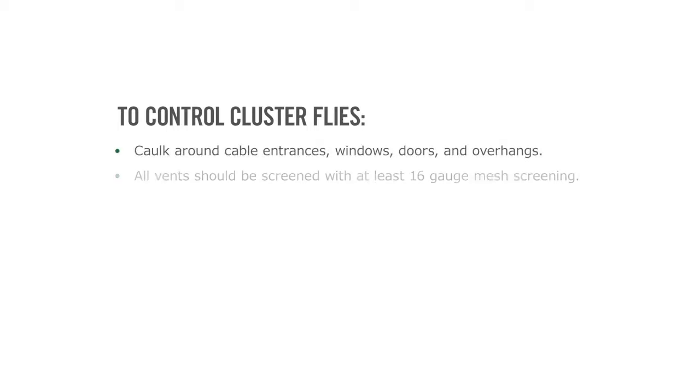To control cluster flies, caulk around cable entrances, windows, doors, and overhangs. All vents should be screened with at least 16-gauge mesh screening.